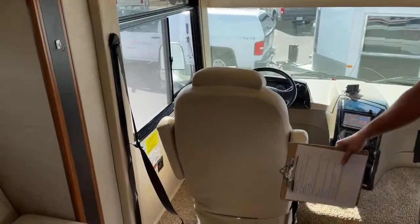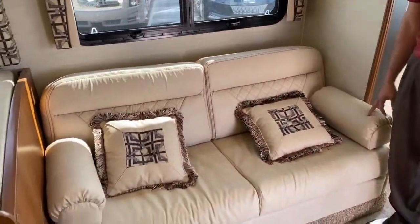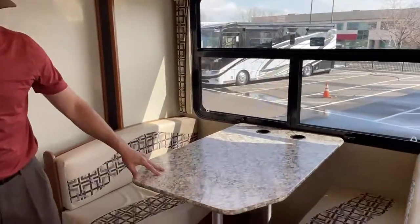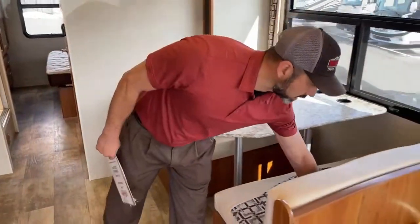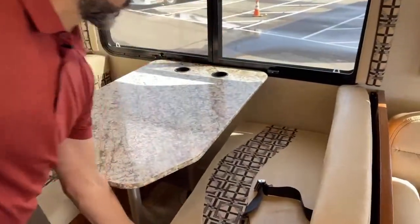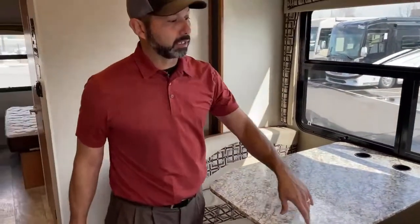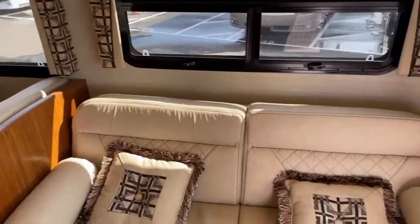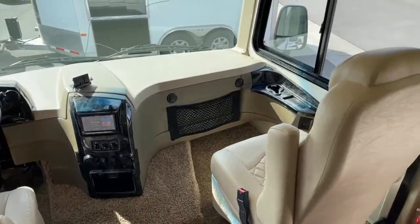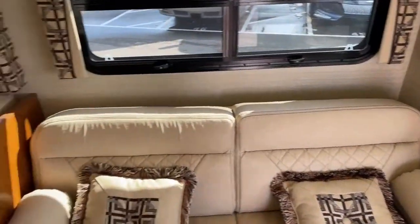The captain's chairs do swivel around and give you a nice little living area. We've got a jackknife sofa here that gives you a small bed, and a booth dinette that also turns into a bed — so you've got plenty of sleeping area. All the seating areas have seat belts: two seat belts on the sofa, two at the dinette, plus the two captain's chairs. You can actually buckle up quite a few people — that's getting harder and harder to find.